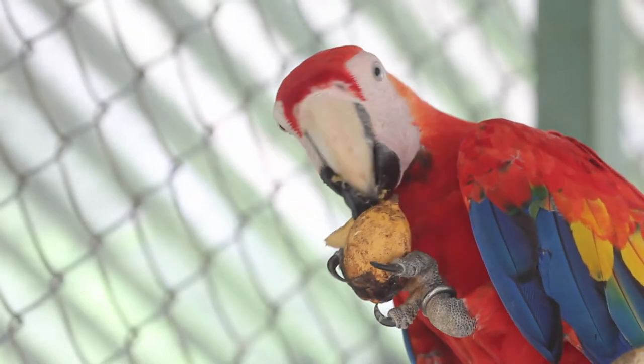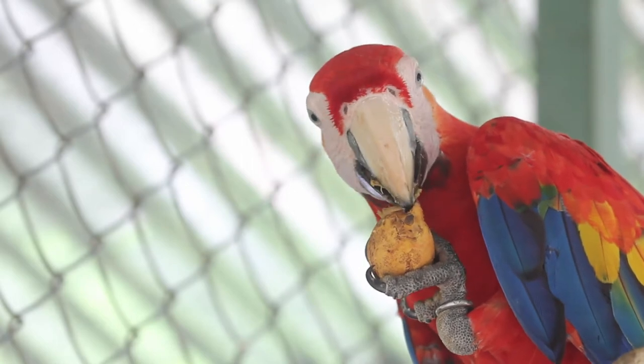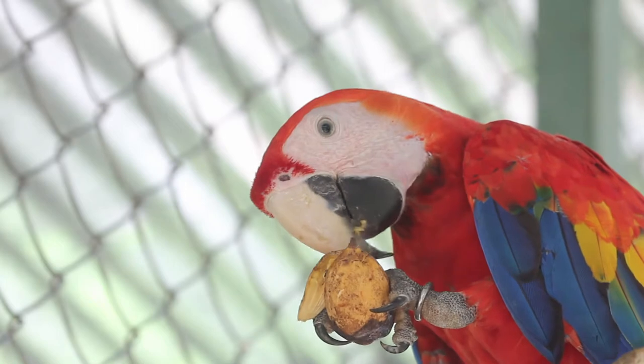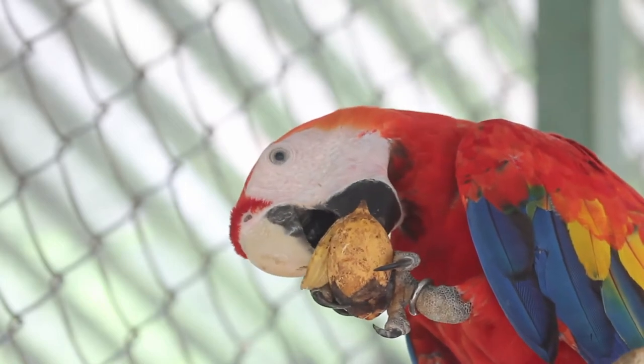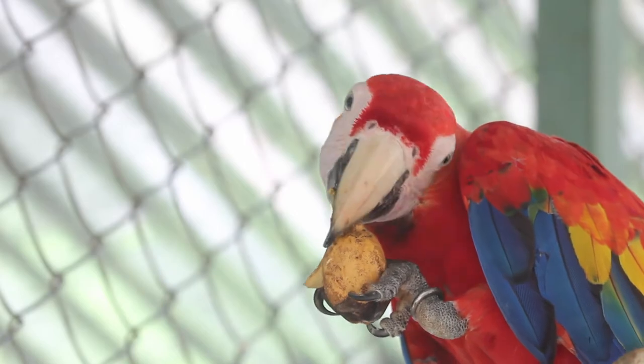Hello again. Next up on our enrichment series is the palm fruit. Palm fruits can be seen as many different fruits, including palm dates and the most popular coconuts. However, what we call palm fruit is also known as royal palm, or the scientific name Roystonea regia.